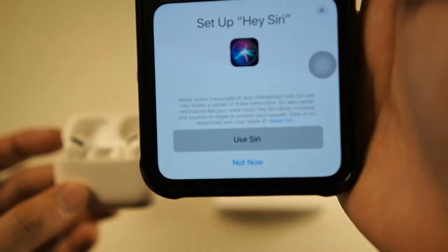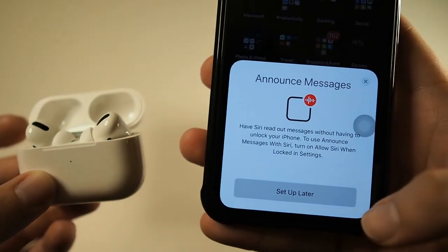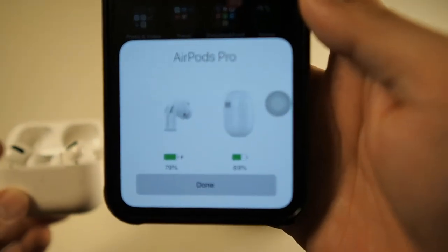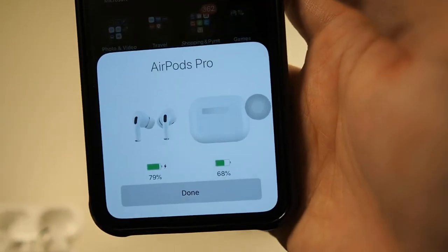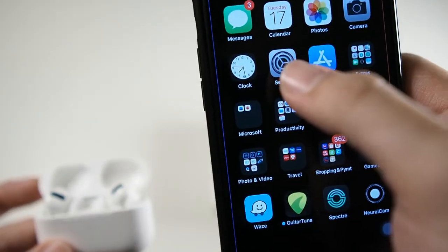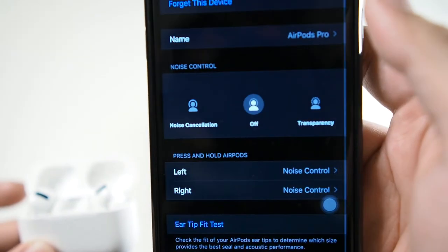You can actually control all the settings from there. You can set up Hey Siri — I'll skip that, I don't really use Siri. Announce messages — I'll set up later. Now you can see the battery percentage of the AirPods Pro and the case, similar to the second gen and first gen AirPods pairing screen.